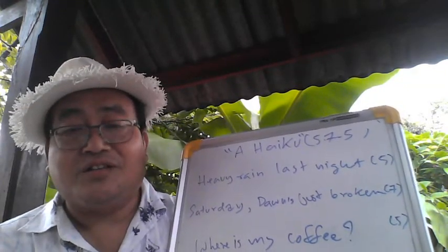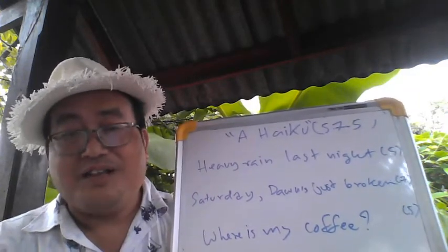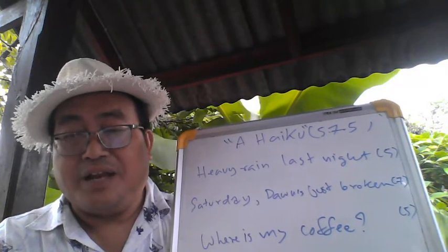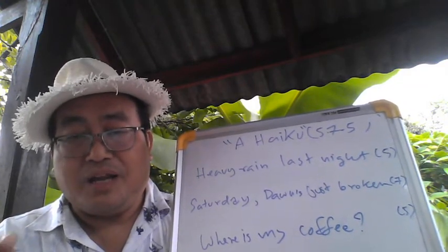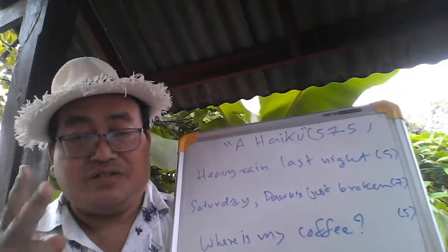The first line you've got to do in five syllables. A syllable is a unit of sound — like 'banana.' Banana has three syllables. 'Teacher' — teacher has two.